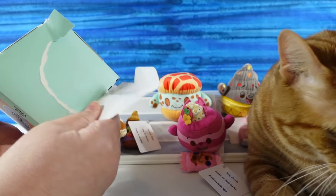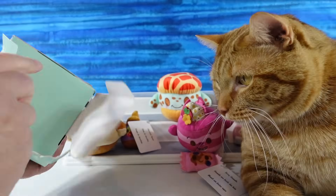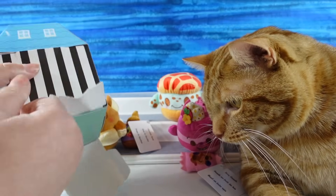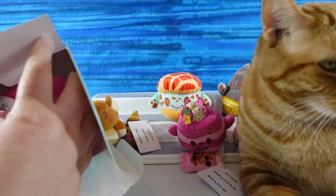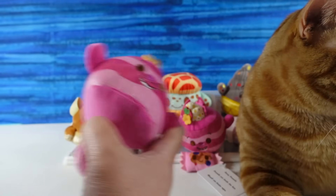The next one doesn't look like it got cut. I have a duplicate — another Cheshire Cat. Orange Cat, Cheshire Cat.